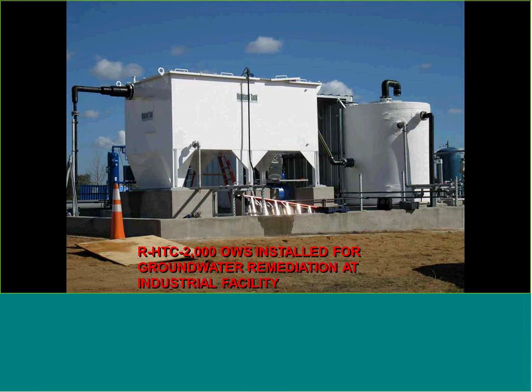Here's a 2,000-gallon oil-water separator installed for groundwater remediation from an industrial facility. We're pumping contaminated groundwater with hydrocarbons to the oil-water separator. It also has a grit compartment — a Series G — on the inlet with a hopper bottom for easy solids removal. This installation has a vertical white tank on the outlet: we flow to the holding tank and then pump to a filtration skid.